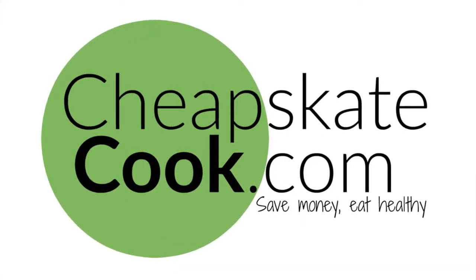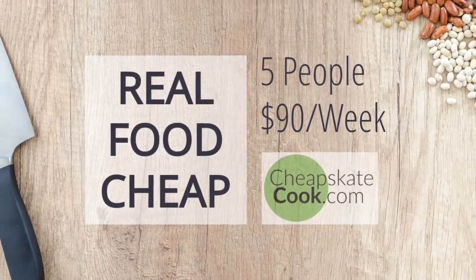Can your family eat real food for less than $1 per meal? This is a question that my family's answered with a resounding yes for a lot of years, but for the next couple of weeks we are answering that question in a very public and transparent way. I'm Steph from Cheapskate Cook and our mission is to empower you to save money and eat healthy.